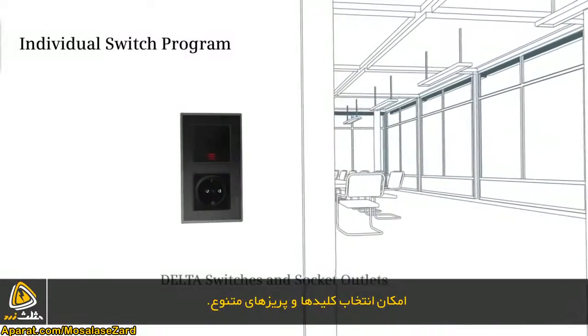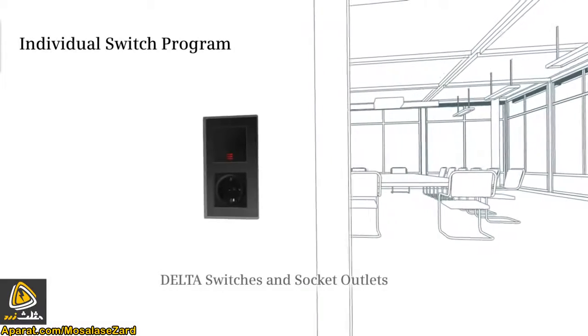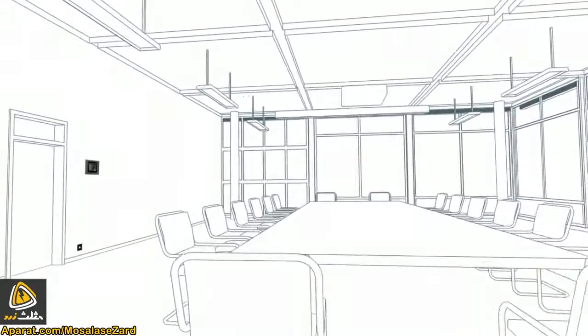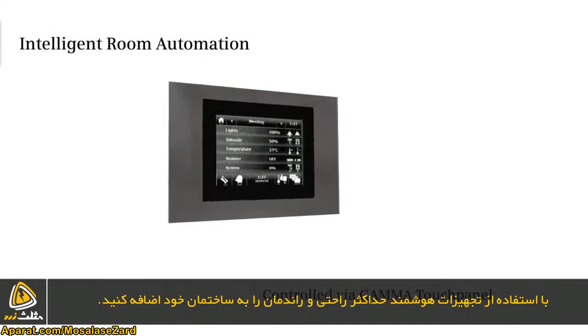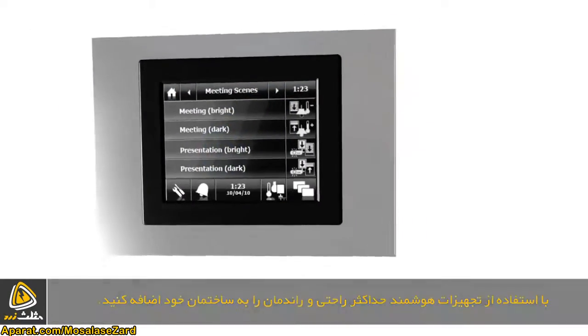Choose from a diverse, individual assortment of switches. Add more convenience and intelligence to your rooms while at the same time increasing efficiency.